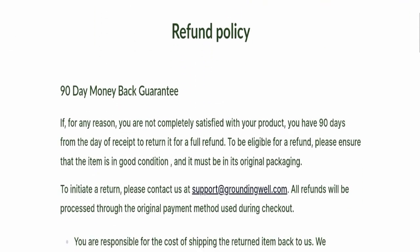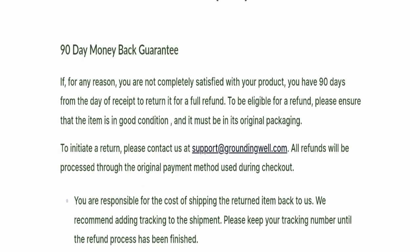Regarding the return and refund policy, they are giving you a 90-day money-back guarantee, which means you have a total of 90 days to apply for a return or refund. After 90 days, you will not be eligible. For return or refund issues, please check our description area where you will find links to help you get your money back.